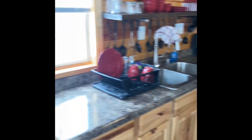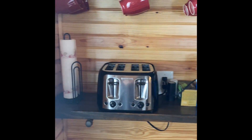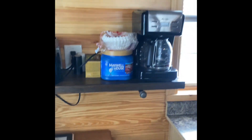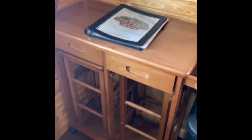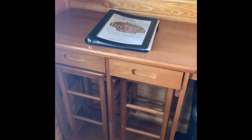As you walk into cabin number two over here on the left side, you have the coffee maker, a toaster, all your mugs and stuff on the wall. You also have a little breakfast nook that you can pull out. It has two benches underneath it, so you have a place to eat.